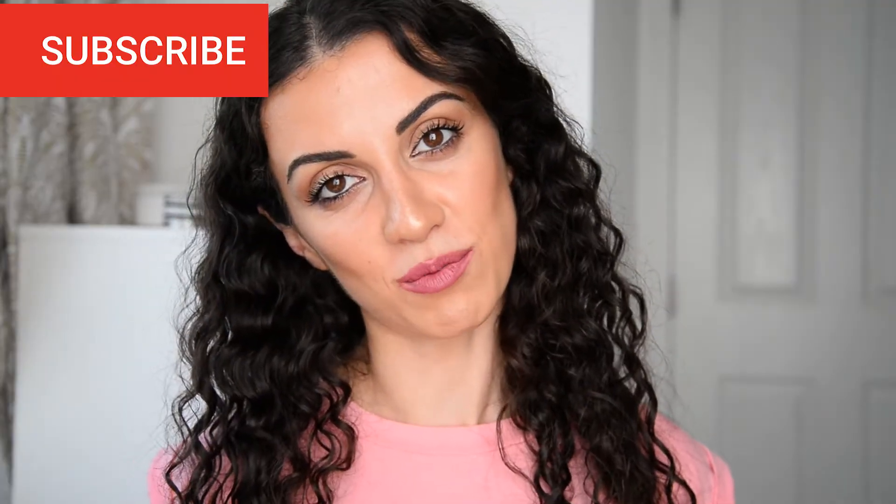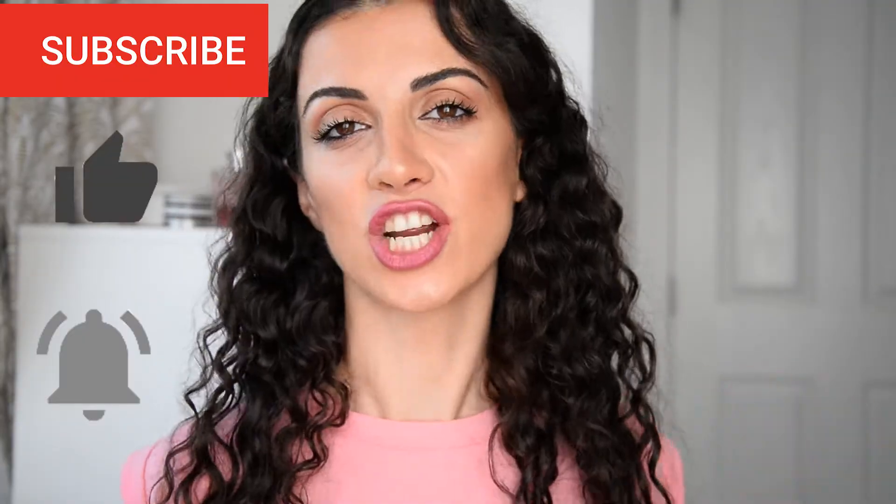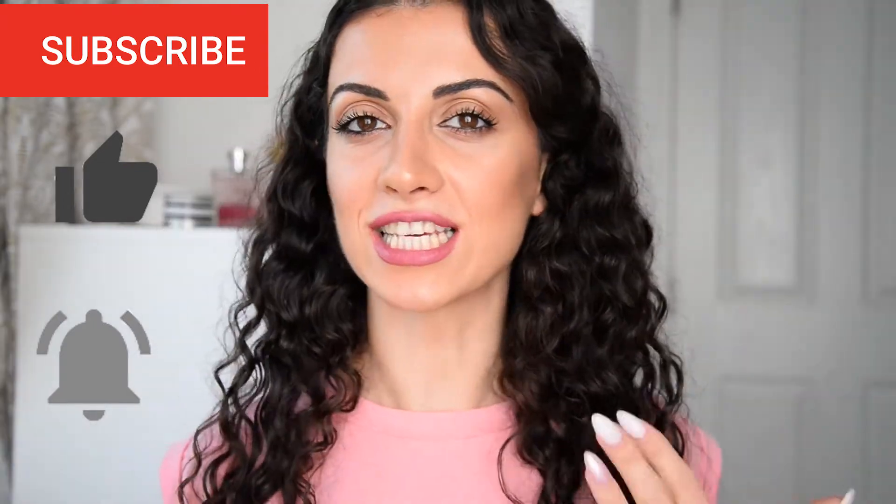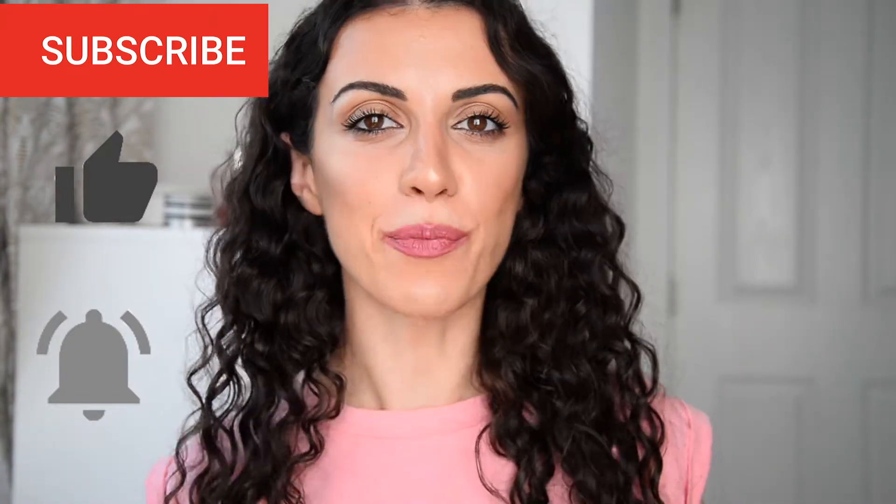Hey guys, welcome back to my channel. Today I'm going to be doing my everyday makeup tutorial. This is what I do every day and I want to be showing you what kind of products I'm using to get this dewy, glowy and healthy looking skin, because skin is my main priority when I do my makeup. Don't forget to subscribe, give this video a thumbs up, turn on the notification bell, and if you want to see how I got this look, just keep on watching.